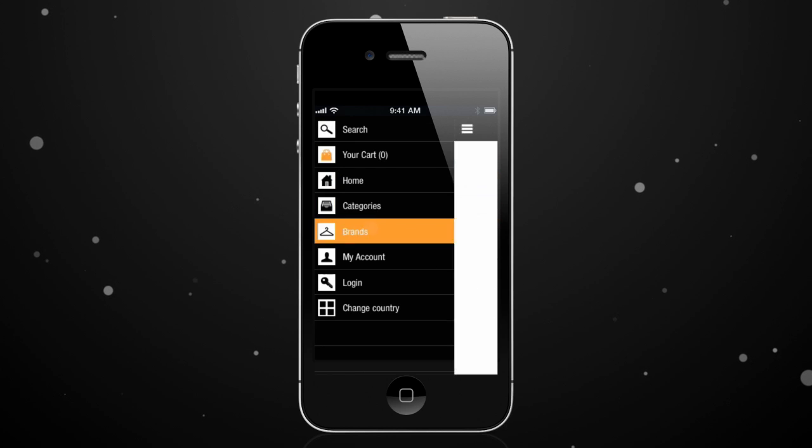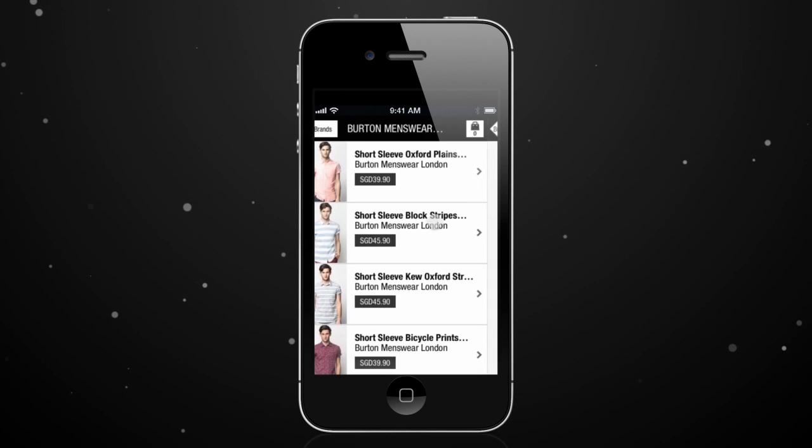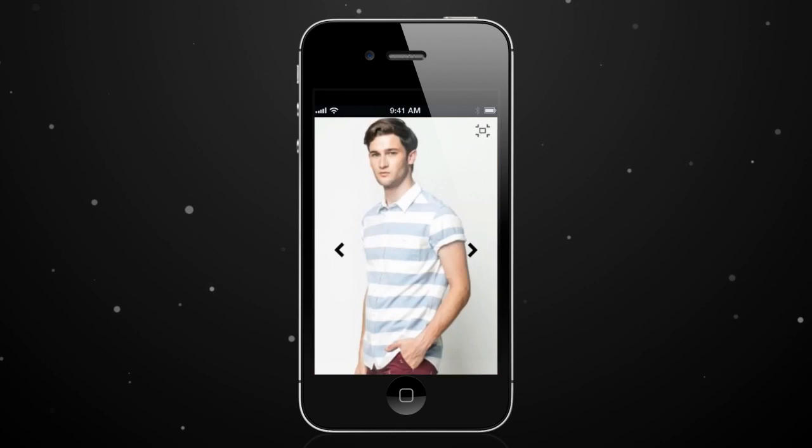You can also view products by brand, with some of the biggest names in fashion available at great prices, as well as the most exciting emerging local brands.